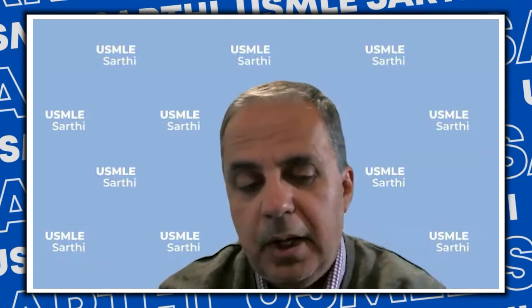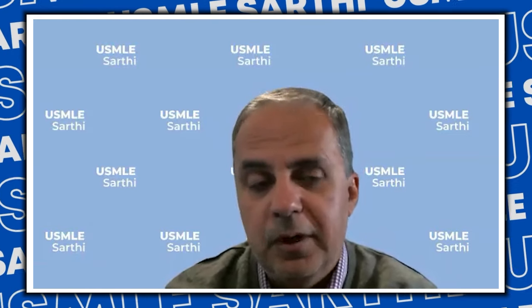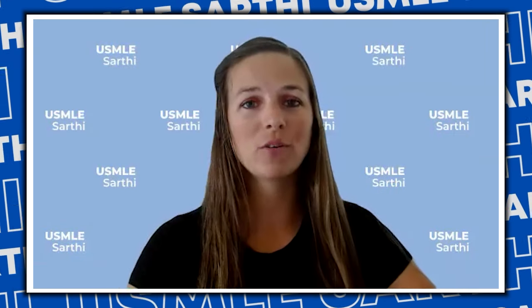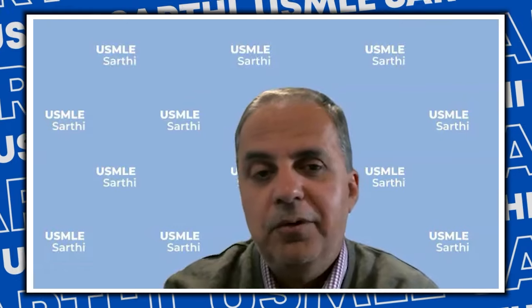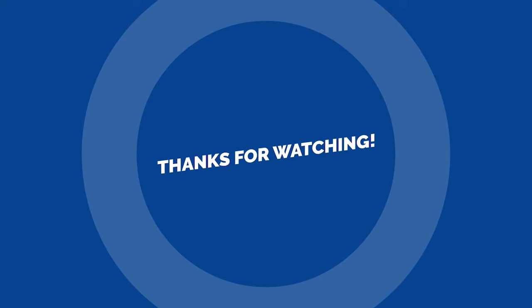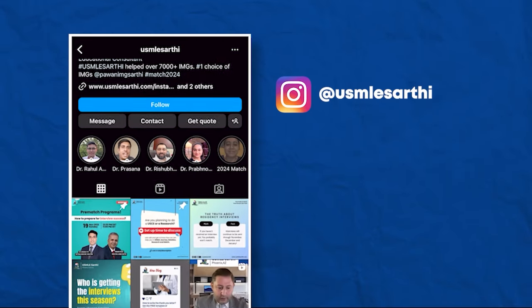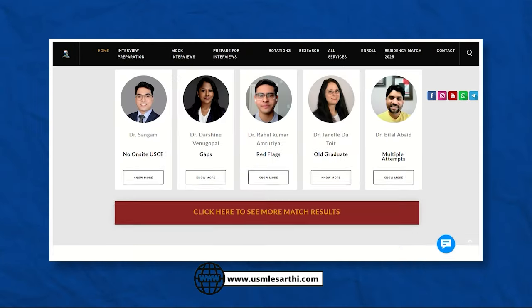That covers our April recommendations. If you didn't match in March, pick yourself up — there are six or fewer months left, so get ready. Make sure to check out our YouTube channel for webinars from past students who matched with old YOGs, red flags, and gaps — they share their tips and what they did. Subscribe to our YouTube channel, follow us on Instagram and Twitter, and check our website for details on how we can guide you to a successful match.